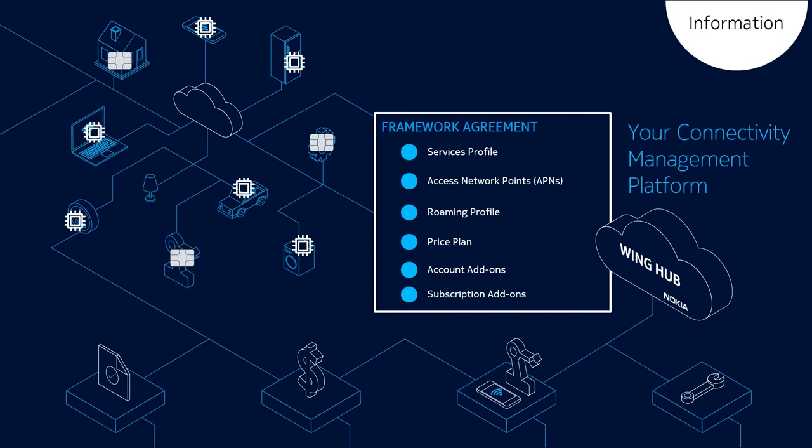We manage your resources and the corresponding business processes that an IoT connectivity operator can provide. These include a list of available network services, a PNS, roaming profiles, related prices and other details such as add-ons, and so on, typically specified in the frame agreement you have with your supplier.